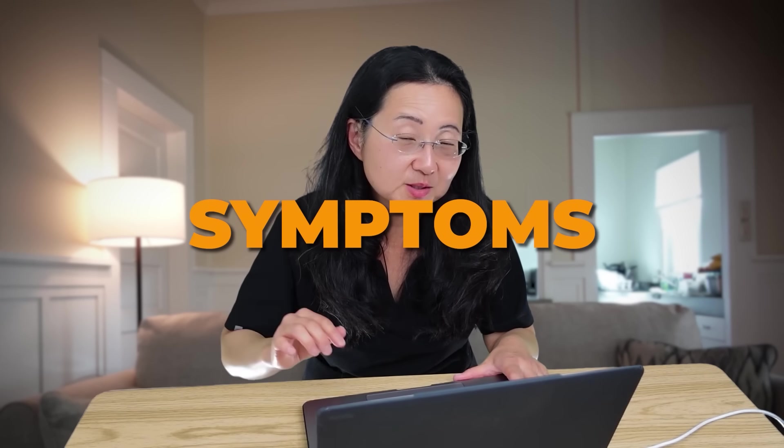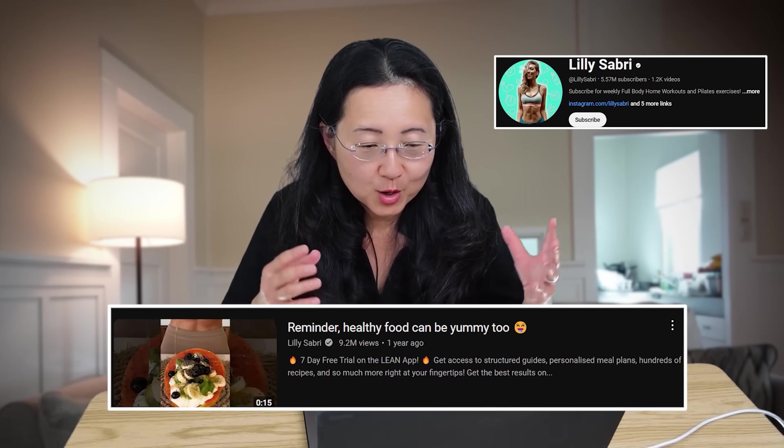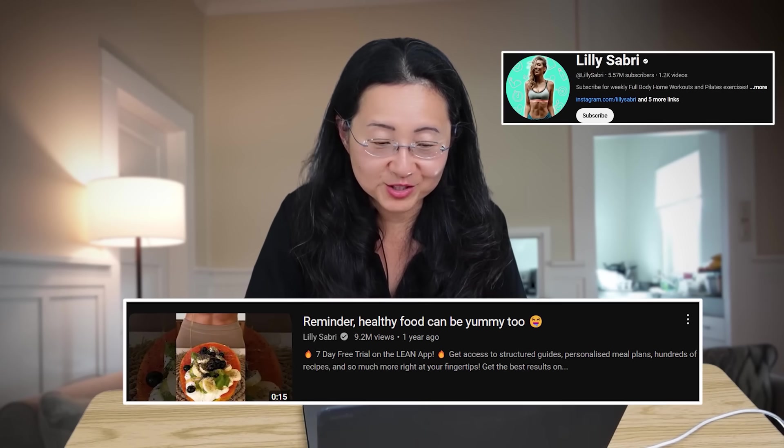It's been shown to reduce cold symptoms in children as well as the elderly. Hi friends, someone sent me this short that says, 'Reminder, healthy food can be yummy too.' So let's watch that.